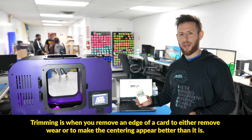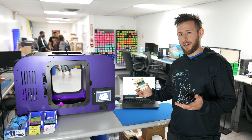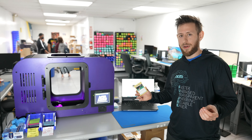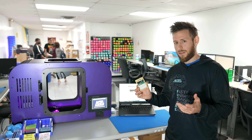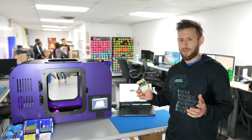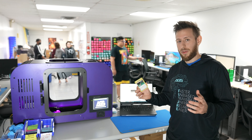So why would somebody want to trim a card? The answer is simple: to get a better grade. If there's a little bit of edge wear on the card, like a little bit of whitening, a little trim might take that off — a hairline trim. If the centering is off by a little bit, you can push the centering from a 9 to a 9.5, or 9.5 to a 10 with the right trimming technique.